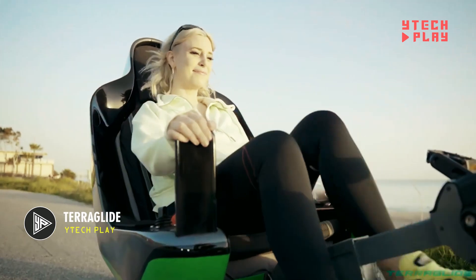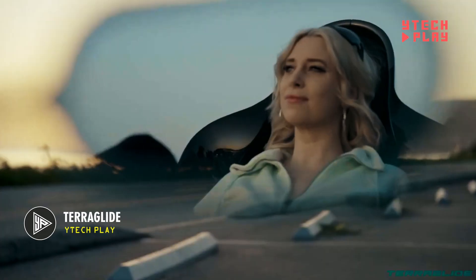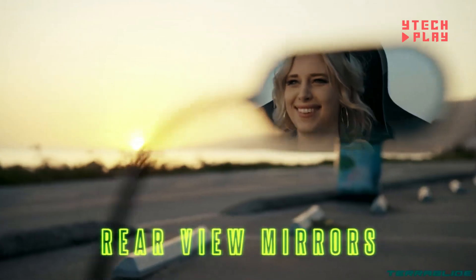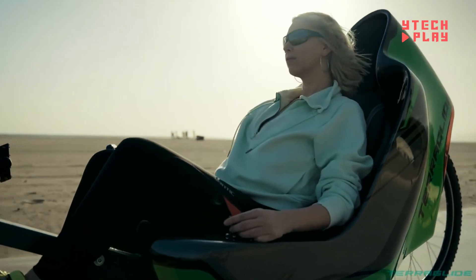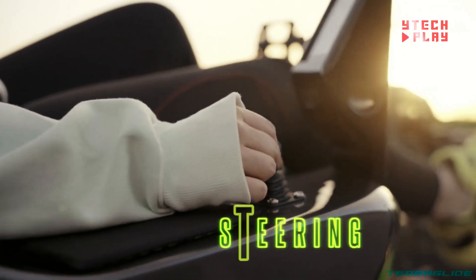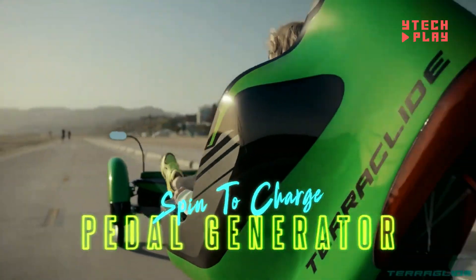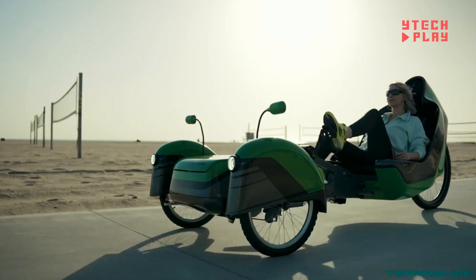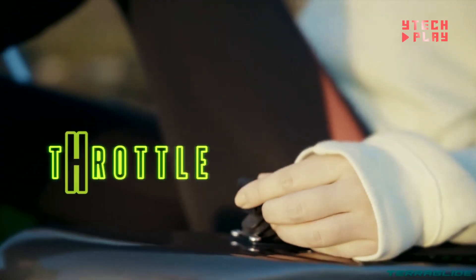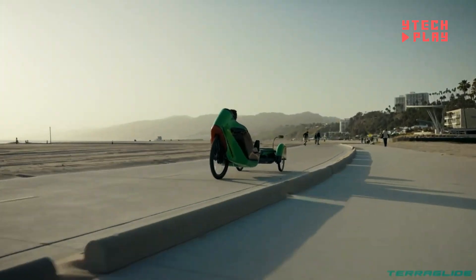Teraglide is an innovative electric vehicle that's actually a recumbent tricycle — meaning it has three wheels and you ride in a laid-back, comfortable position. Designed by AJ Pro-Tech, it uses steer-by-wire technology, which lets you control the tricycle electronically instead of with traditional mechanical steering, making riding super smooth and effortless. Plus, it has a pedal generator, so when you pedal, it generates electricity, giving you some exercise without needing much effort.